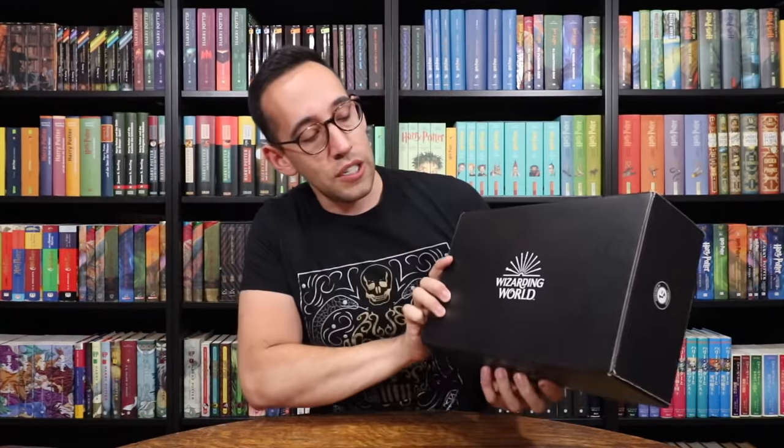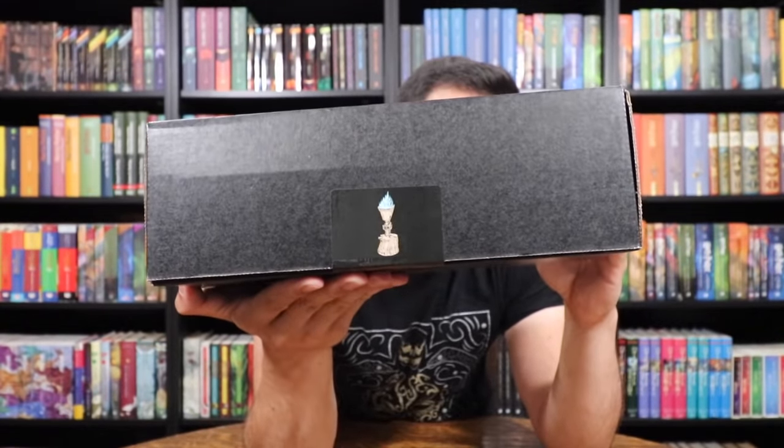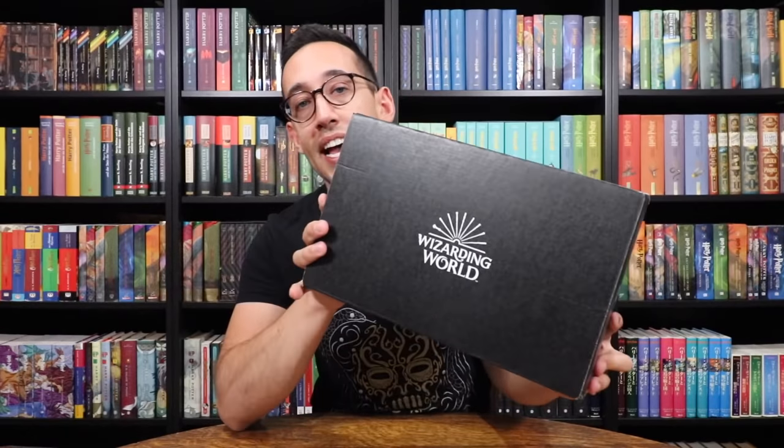There are Harry Potter and Fantastic Beasts related merchandise pieces in here. We're going to put that to the side for a second, but this is the new Loot Crate box, and from the looks of the sticker down here it has a Goblet of Fire theme. On the front it has the Wizarding World logo powered by Loot Crate.